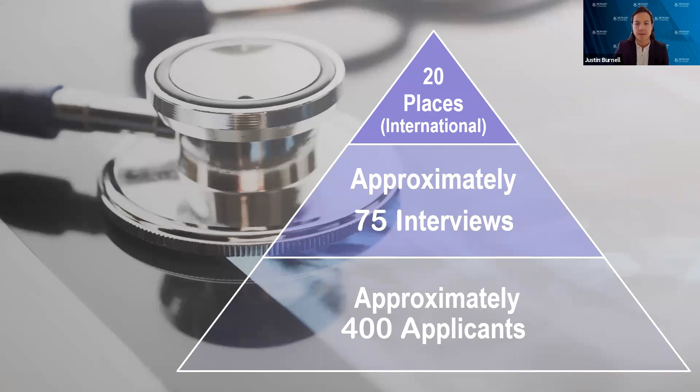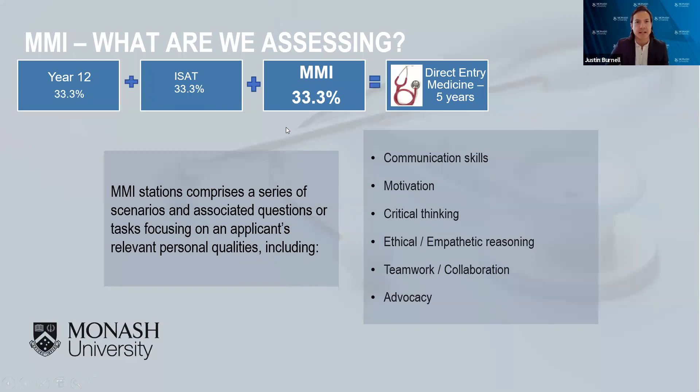Today I'll talk about the interview process so you're aware of what to be prepared for. Using the direct entry example on the screen — remember we have two medical entry points — the interview process is exactly the same whether you're applying for direct entry medicine or graduate entry medicine. Your interview is worth one-third of the selection criteria for direct entry. All interviews at the moment are conducted online using a platform such as Zoom, since we can no longer travel to Canada to interview in person as we did before the pandemic.